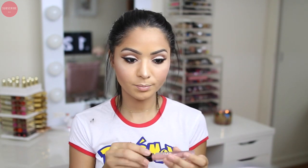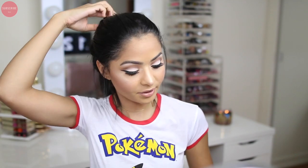On my lips today I'm going to use Venus by Huda Beauty. To be honest, this is not my favorite formula of liquid lipsticks because I don't feel like it's very long wearing, but it is a very pretty color for everyday wear.